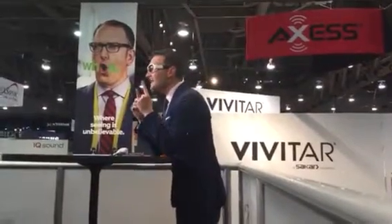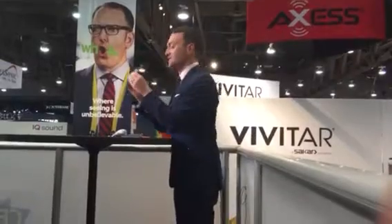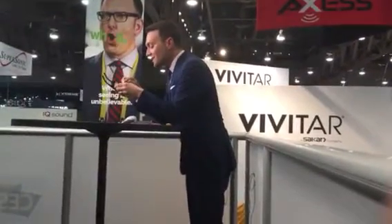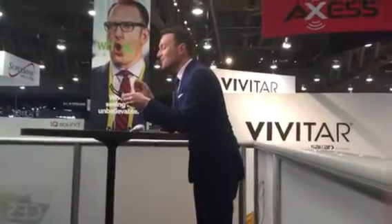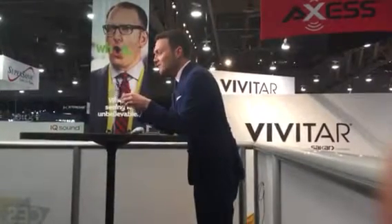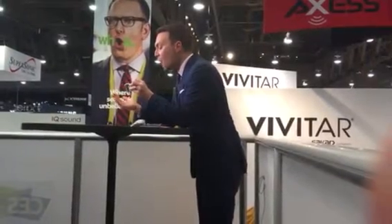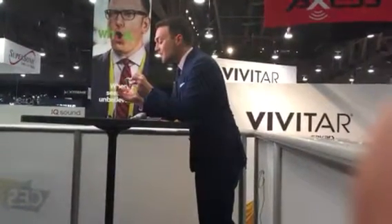These glasses really take body cams to the next level. This is called the Viewpoint System, and it has four cameras inside these glasses which are actually tracking the movement of your eyeballs. There's a camera here in front, and instead of just giving a wide view, it's actually moving in conjunction with how your eyeballs are moving.